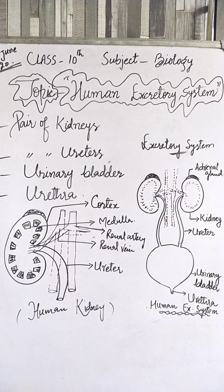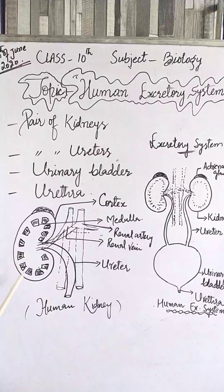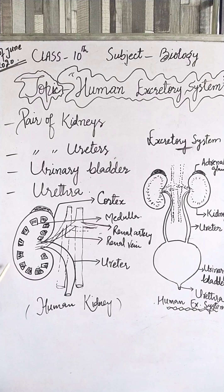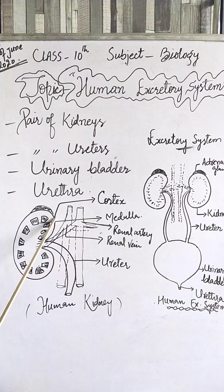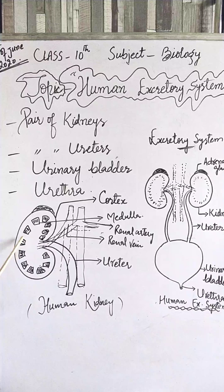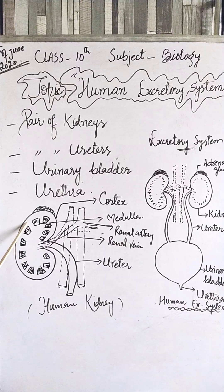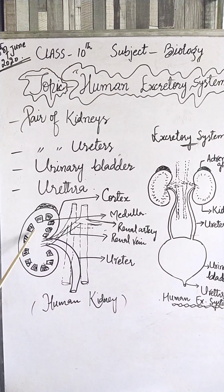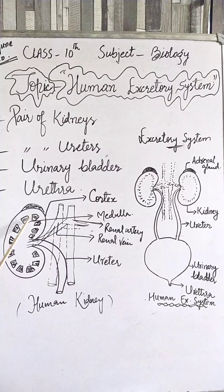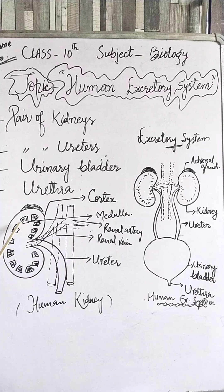As far as the internal structure of the kidney is concerned, the outer part is dark brown in color and is called the cortex. The center part of the kidney is called the medulla. In the medulla there are many small units which are the structural and functional units of the kidney, called nephrons.